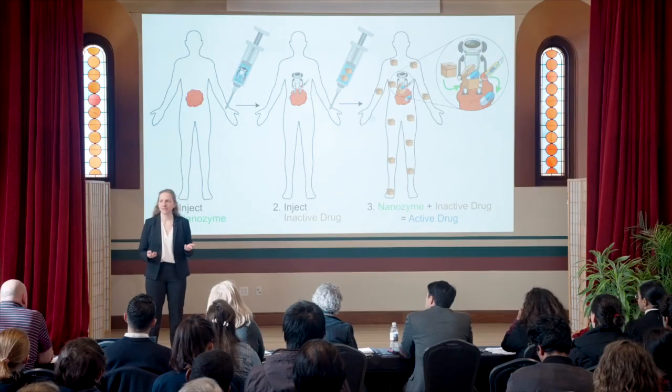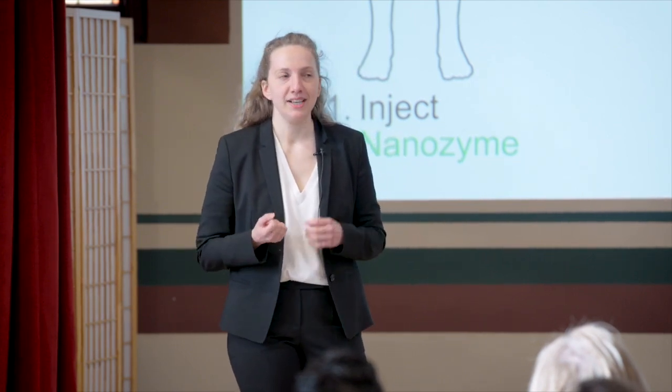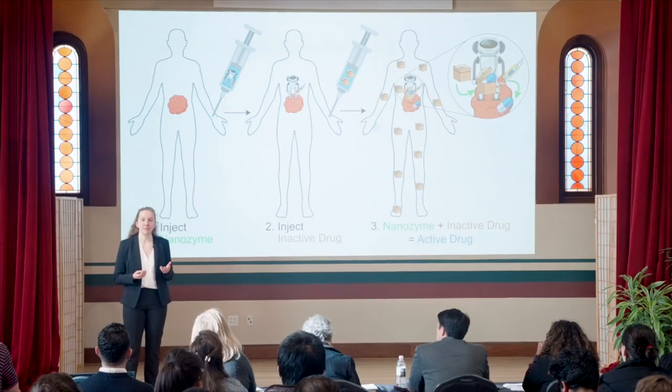But as a chemist, I don't need to carry the drug to the cancer. What if I create the drug inside the cancer? I use the nanoparticles not to carry the drug, but to carry a special molecule called a catalyst that triggers chemical reactions. The catalyst activates the drug right at the cancer site. Think of it like a tiny robot — with the nanoparticle as the robot body and the catalyst as its tool to activate the drug. We call this robot a nanozyme.